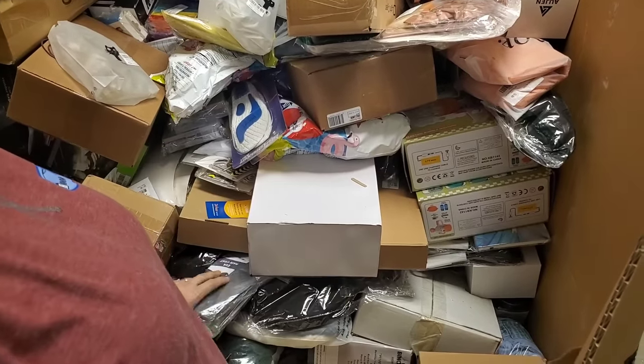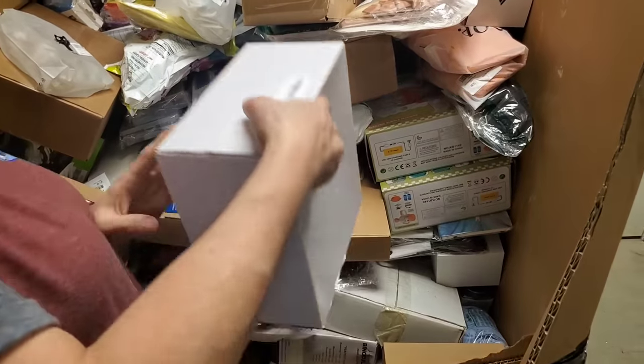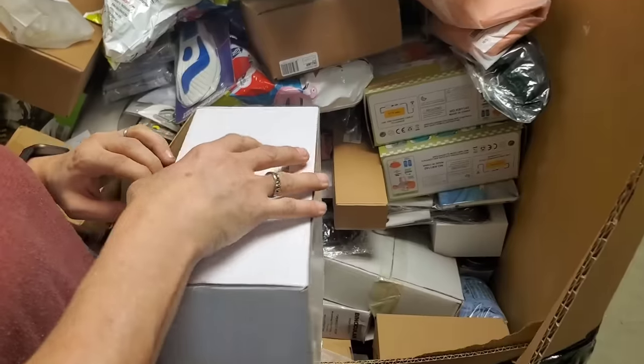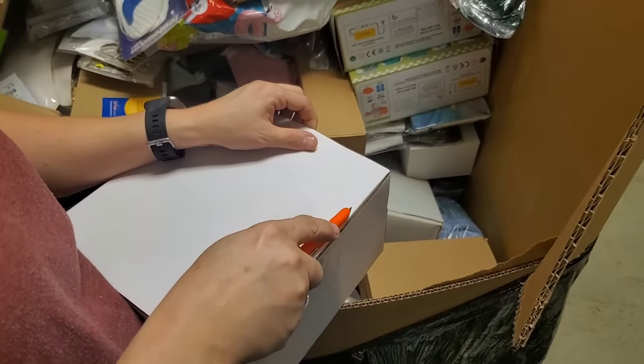We got cup extenders again, a raincoat, a nondescript white box. Let's see what's in it — always fun to open.